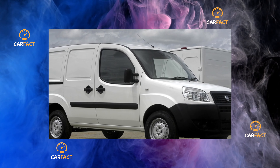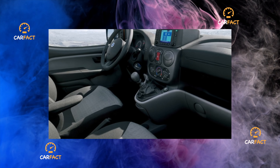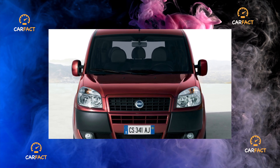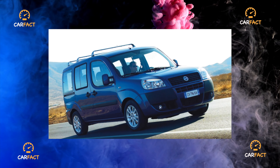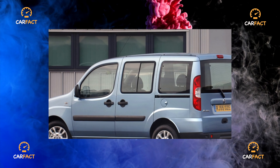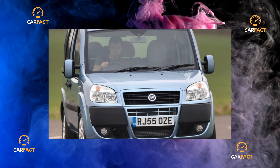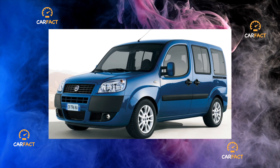Only in the 1.3-liter turbo diesel is the timing equipped with a metal chain. Its service life is approximately 150,000 kilometers, after which it must be replaced along with the damper, tensioner, gears, etc. All Doblos have front-axle drive and are equipped exclusively with mechanical gearboxes. In principle, there is also an all-wheel-drive Adventure version, but it is rare. The manual gearbox has proven to be quite reliable. Unless, with frequent driving at high speeds, the oil seal of the gear shift stage begins to sweat with oil, but this does not lead to a serious oil leak. Gearbox maintenance consists of changing the oil every 90,000 kilometers.